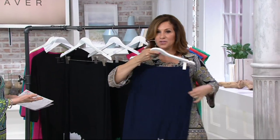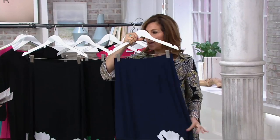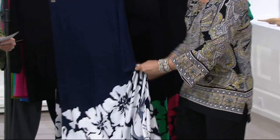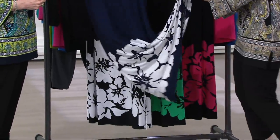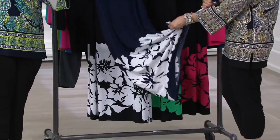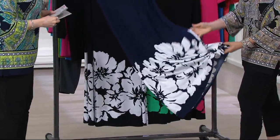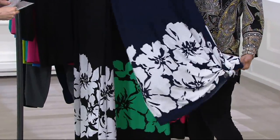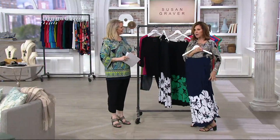Sometimes I'll wear this as a dress, or pull it over my bathing suit as a little cover-up. But it is a maxi skirt. What I'll also do is take the side of it and kind of tie it up — that's a cute idea. If you have little flat sandals on, you just tie the side and it brings it up a little bit. I'll also roll up the waist if I want it shorter, or wear it longer.